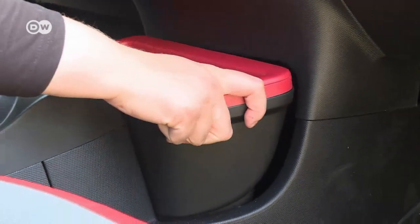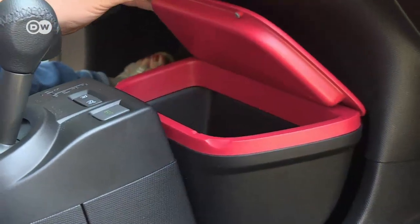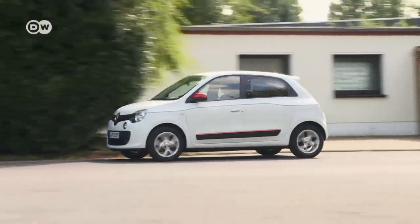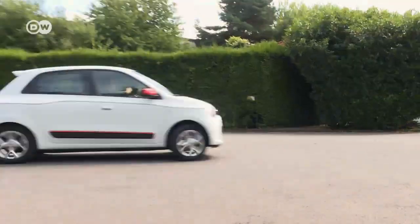A small box can be placed in the cup holders, useful for stowing things. The turning circle of 8.6 meters makes the Twingo pretty agile. While other cars take lots of cranking to make sharp turns, this compact can do it in a flash.